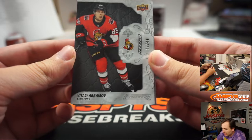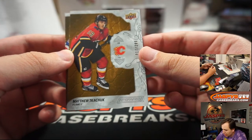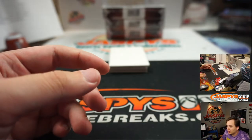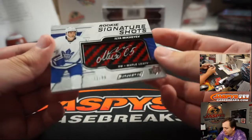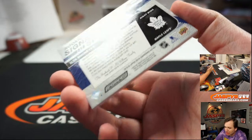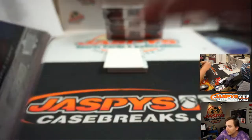We got number 49 Vitaly Abramov for the Senators, Matthew Tkachuk number 299 for the Calgary Flames, and Kaapo Kakko number 10 of 299 for the New York Rangers. Wow — Maple Leafs, 11 of 99, nice looking card — Ilya Mikheyev for the Maple Leafs, Rookie Signature Shots, going out to Frank. Kind of butchered the name but nice card.